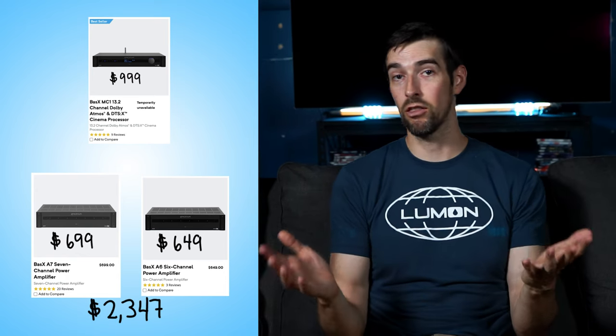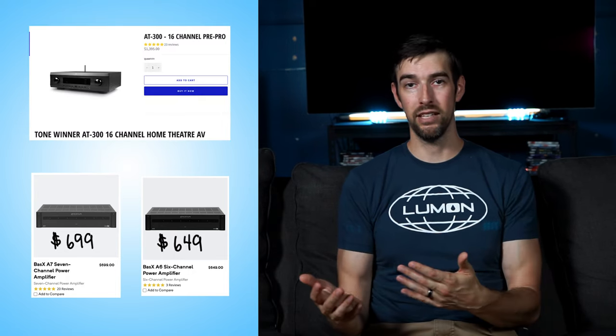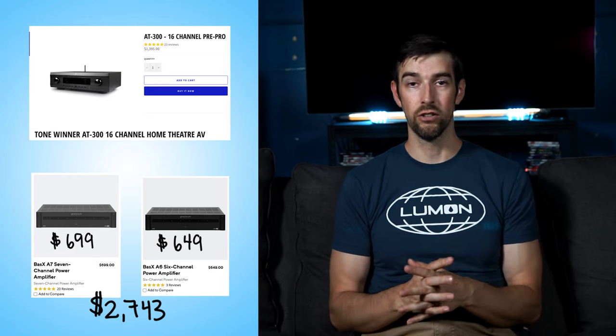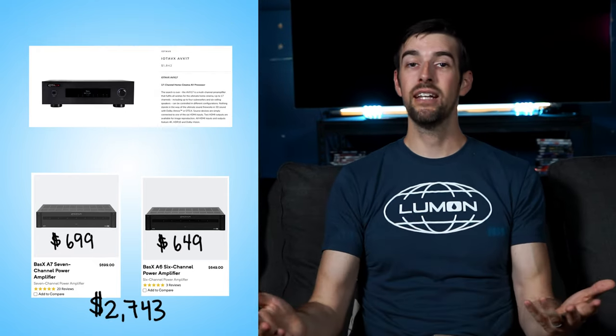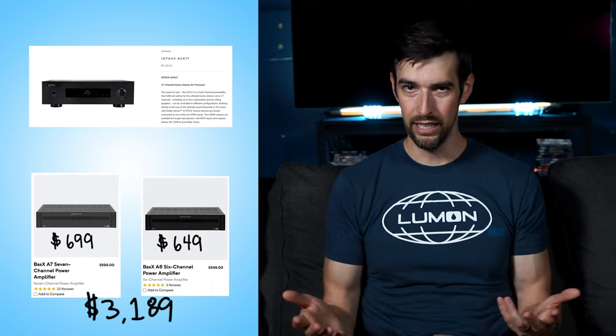That's much less than $3,000. Or if you stick with the Basics A7 and A6 amps but swap out the MC-1 for a Tone-winner AT300, that's $2,743. And beyond that, if you swap out for an Iota AVX-17, that would be $3,189. But at that point you're spending just as much as you would on an X6700H while also sacrificing 8K, eARC, and RO3D support. So to each their own. Bottom line is there are more options out there than spending at least $3,000.